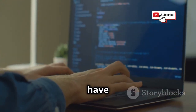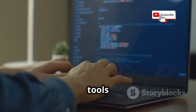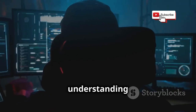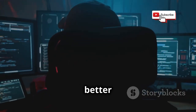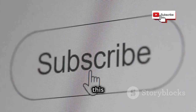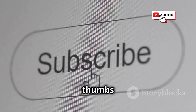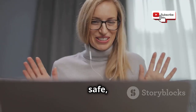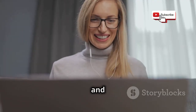So, there you have it: 10 Wi-Fi hacking tools that will be making waves in 2025. By understanding how these tools work, we can better protect ourselves from potential threats. If you enjoyed this video, don't forget to give it a thumbs up, subscribe to the channel for more tech deep dives, and hit that notification bell so you don't miss out on future uploads. Stay safe, stay secure, and I'll catch you in the next one. Thanks for watching.